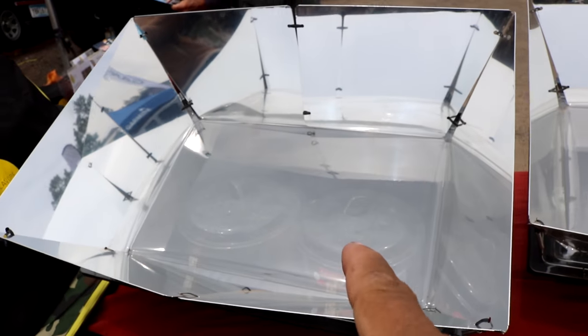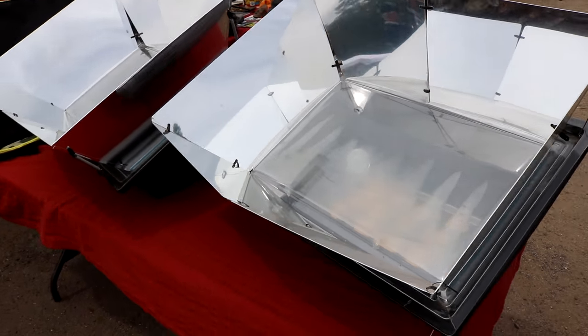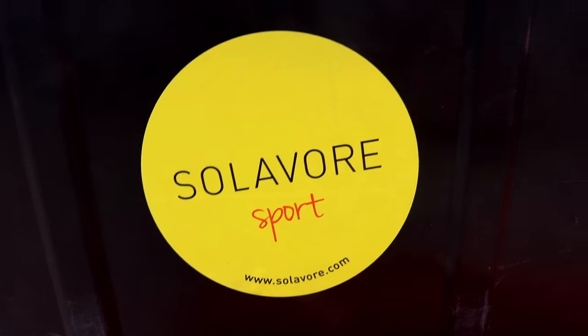Here's a solar stove. It has some pots in there, and here's one with cookies in it. It's a pretty neat gadget to have. There's the website if you want any information on it.